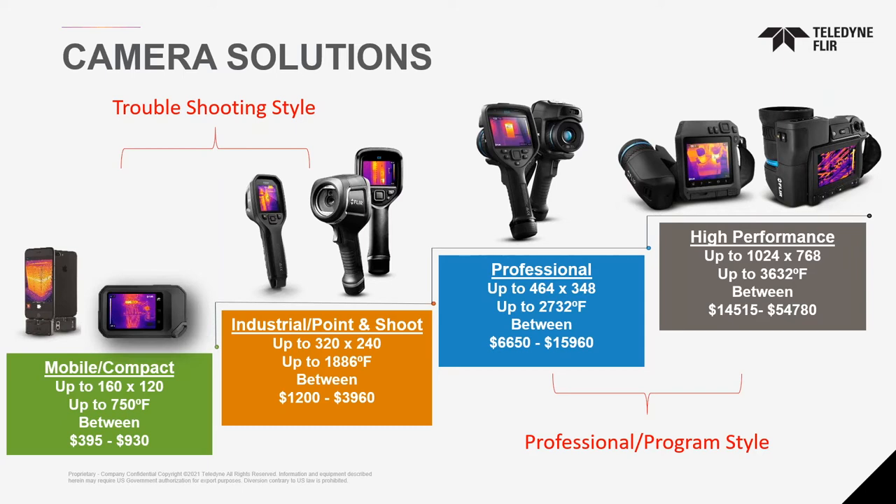Are there IR cameras that can see hydrocarbons? Yes — but it's a specialized cooled camera. We have two different models: an uncooled GF77 camera, or the GF320, and we have intrinsic and non-intrinsic versions. We can get you more details on that — we will send information to the customer.